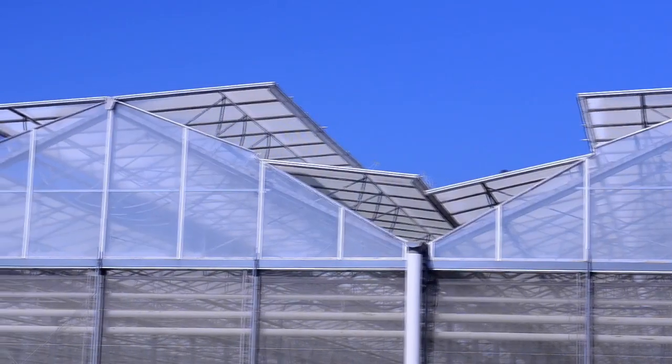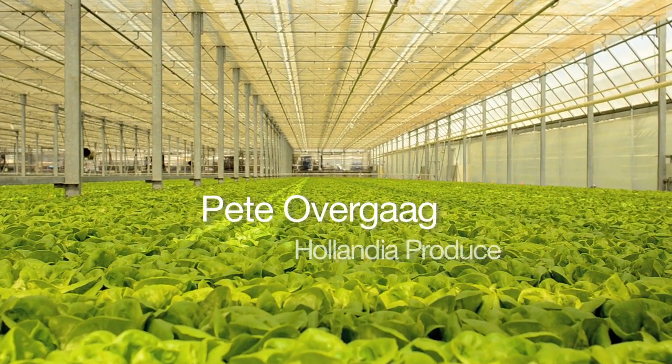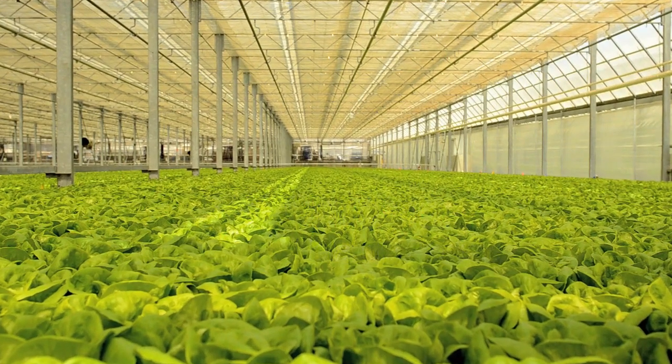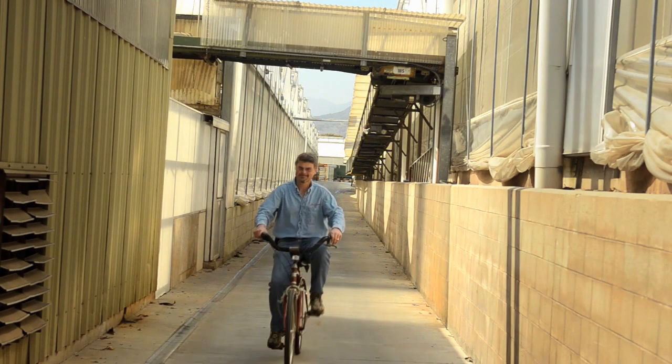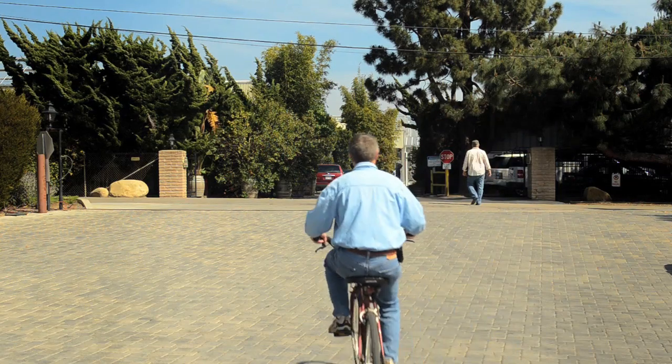Greenhouse farming has been a tradition in my family going back to Holland three generations. Both my grandfathers were greenhouse growers. I'm Pete Overgaard from Hollandia Produce. I'm the president of the company. My father started the company in 1970.